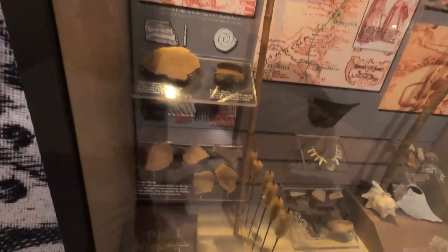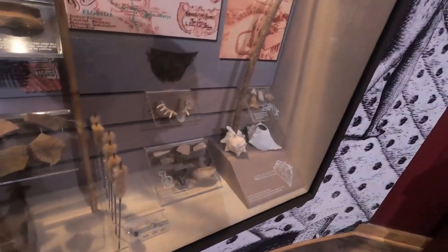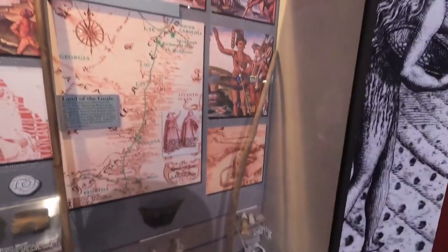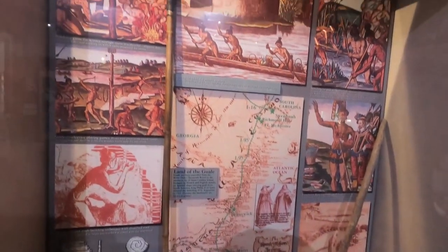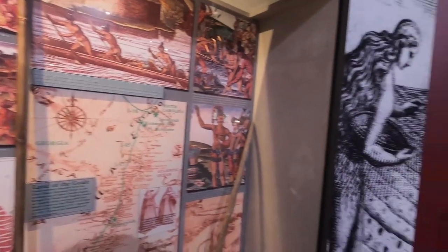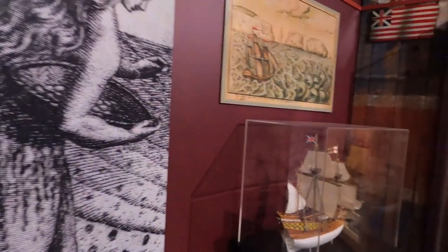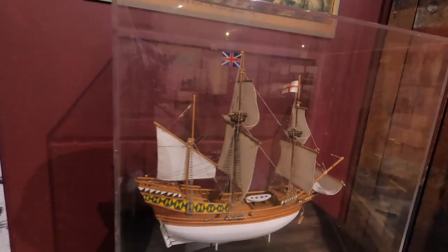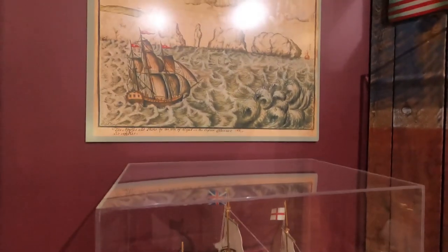Once the British began to show interest in Georgia, they were able to push out the Spanish. Eventually Georgia became a colony of Britain in the 1730s, which is when James Oglethorpe came here. There was a model of a ship from that time period showing what they would have looked like as they brought colonists here to the colony of Georgia.